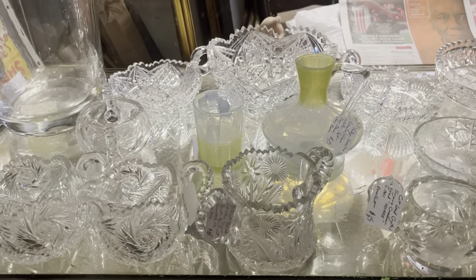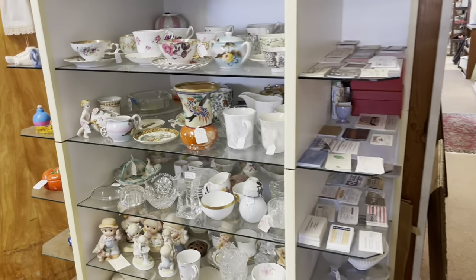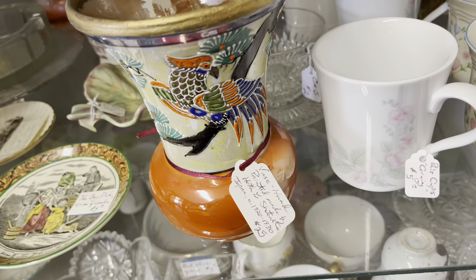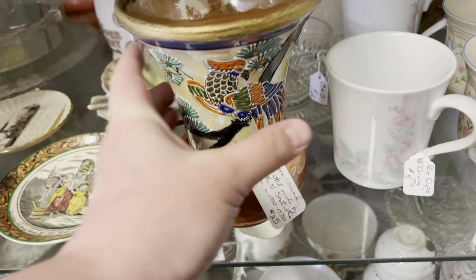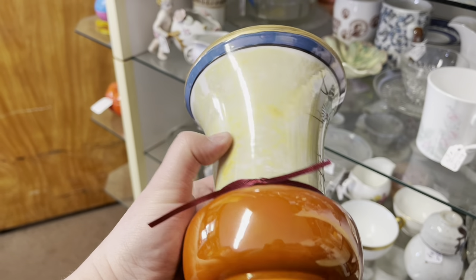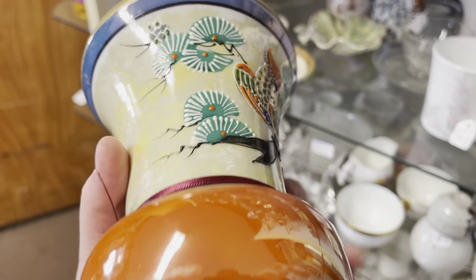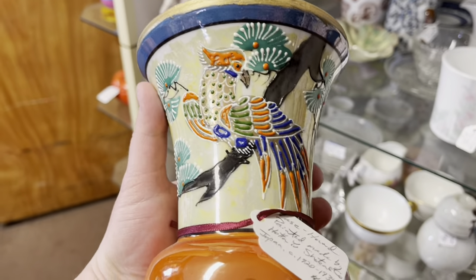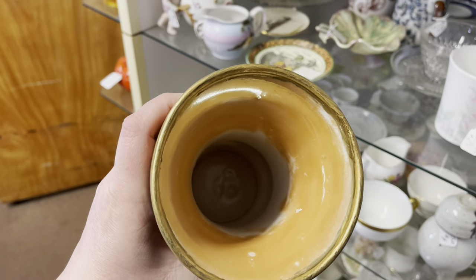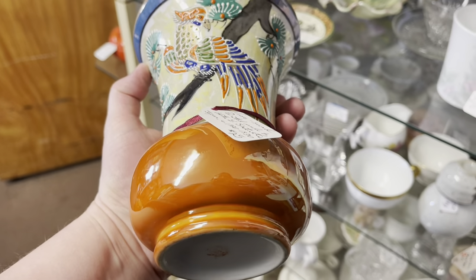Starting in this little unit, I immediately saw this little Japanese vase with the moriagi — I believe that's how it's pronounced. At $25 I was a little unsure if there was enough room there. It is a beautiful vase and I went back and forth on this for quite some time before finally putting it back on the shelf and walking away.